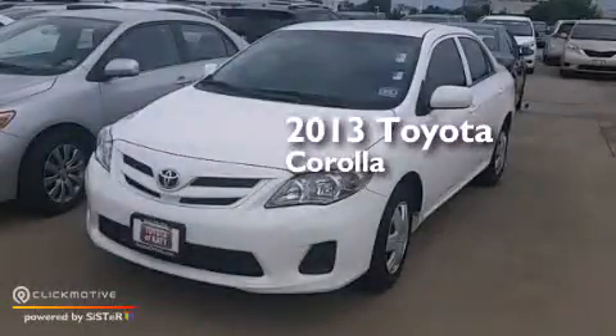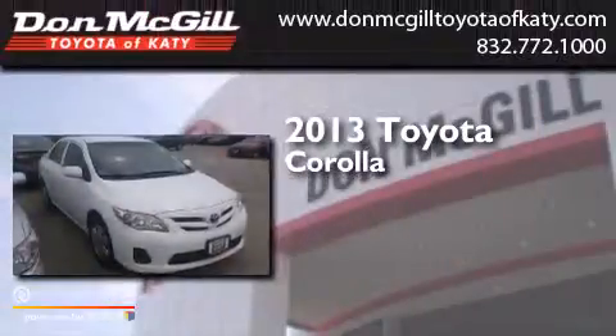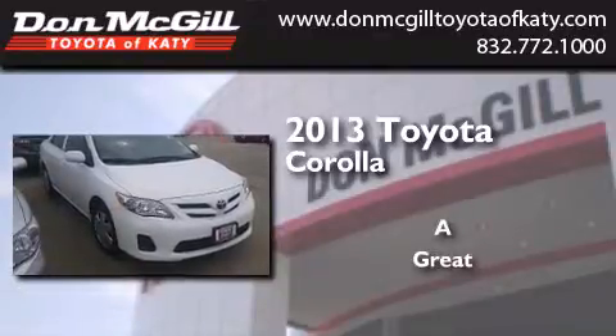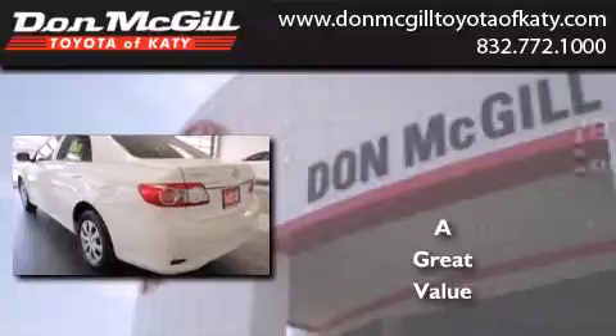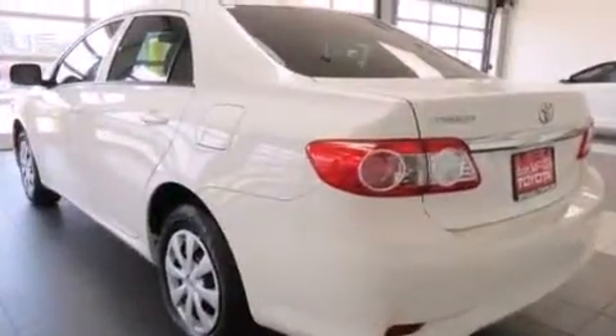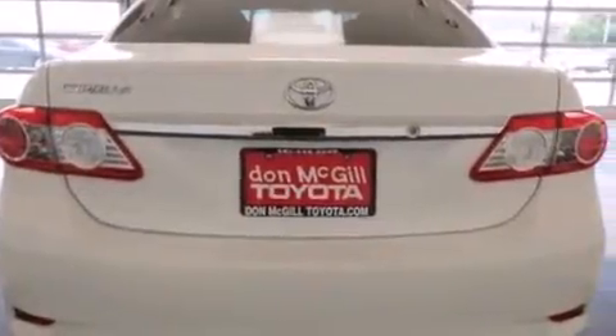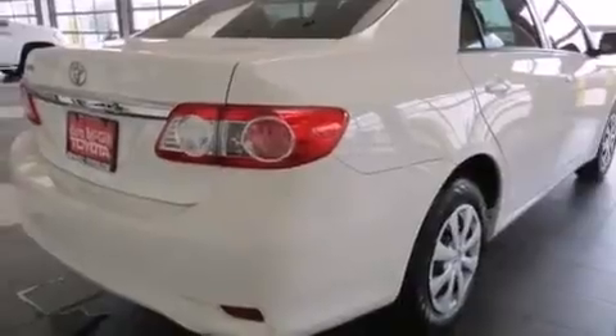This is a 2013 Toyota Corolla. All of the following features are included: a low tire pressure indicator, traction control and stability control systems, full power accessories, and a CD player.